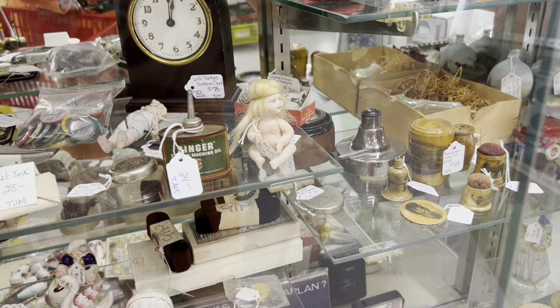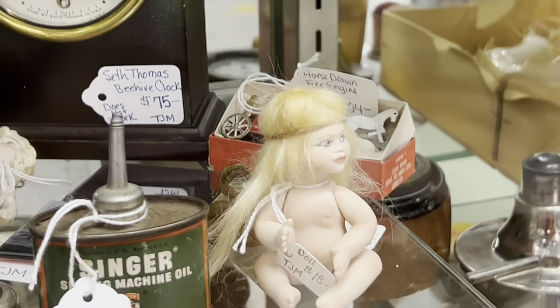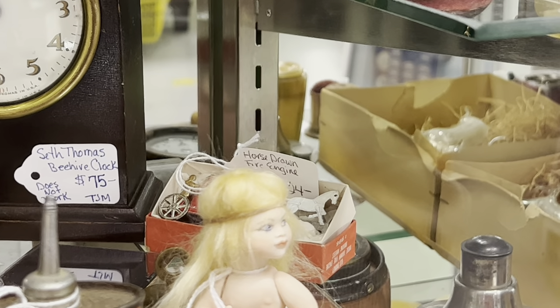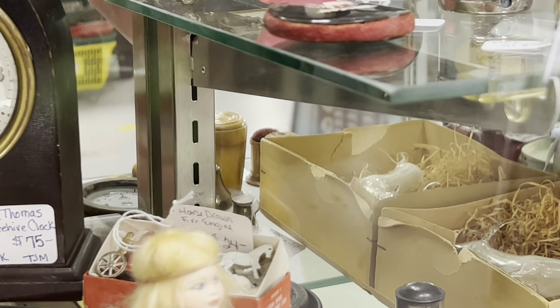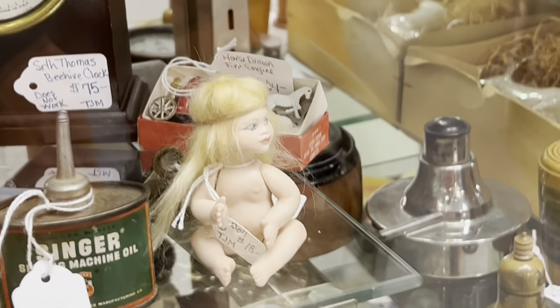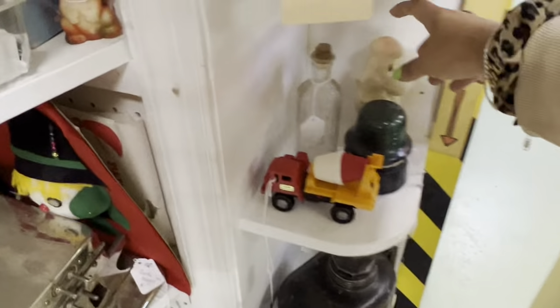This is incredibly weird — this jointed doll. It's $18 but it's 20% off. I've really never seen one quite like it. It seems to have real hair. I am going to go ahead and pull that out of the case and give it a better look, because it's too weird not to. How weird. While I'm waiting for the key, I'm going to keep looking.